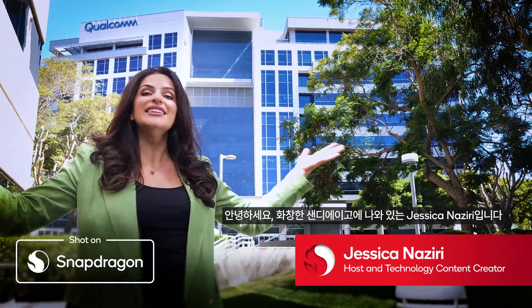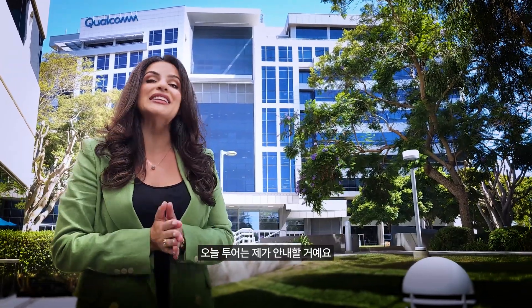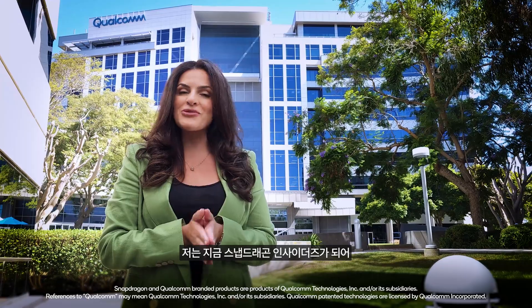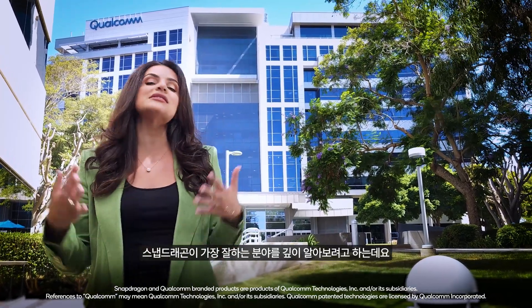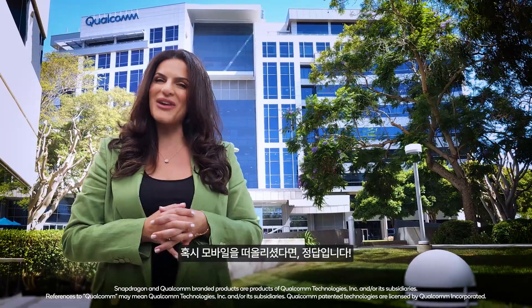I'm Jessica Naziri here in sunny San Diego and I'll be taking the reins for this one. I'll be joining the Snapdragon insiders with some new faces too. We'll be diving deep into what Snapdragon does best. And if you guess mobile, you're right.